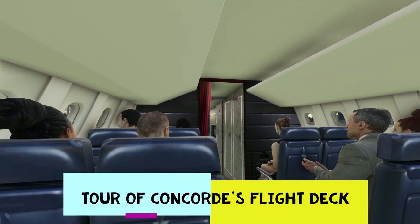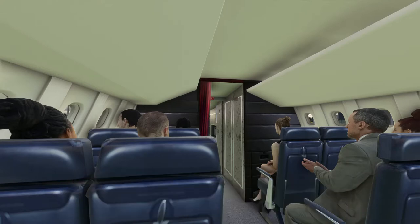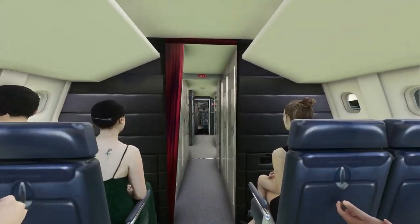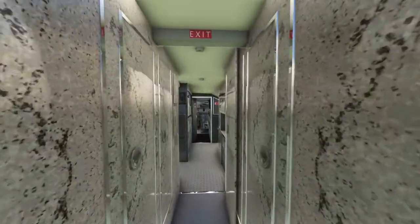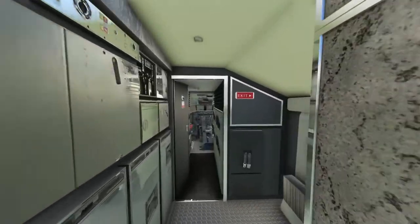Last bunch of guys for the flight deck. Hello, come on in, take a seat. What an office this is, right? Yes, absolutely.